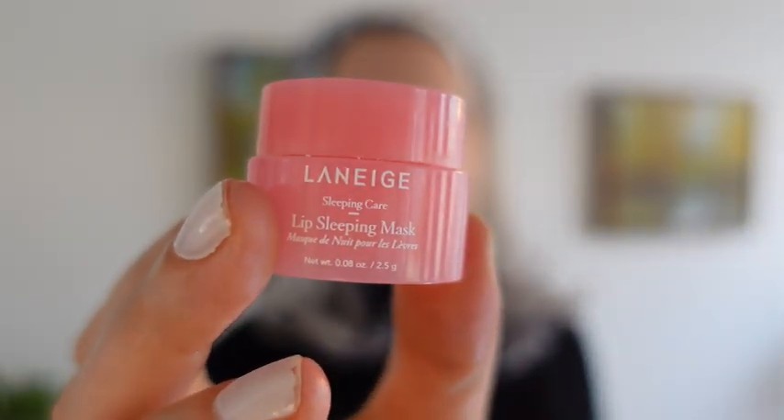This is a deluxe sample size of the Laneige Lip Sleeping Mask — I'm sure a lot of you have tried this. It comes in a much bigger tub, but I got this deluxe size with my Sephora Points Perks — it's 0.08 ounces, 2.5 grams. It took me a really long time to go through this; I had it in my nightstand and used it most nights for a very long time. I could see how the full size would last forever. I did like this and I see why it's so popular. I might buy it again, maybe even in a deluxe size since it lasts so long.